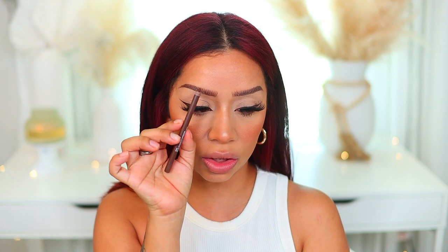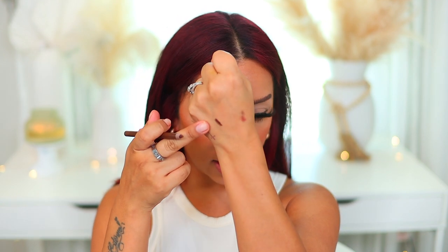This next lip combo leans a little more cool-toned. I used this one with a cool-toned look a while ago and fell in love with it. I'm going with the ColourPop Lippie Pencil in the shade Pitch — it is a very dark, chocolate brown. You can definitely use this for your eyes as well. Because this is such a deep lip liner, I do like to blend it a little with my finger or a brush.